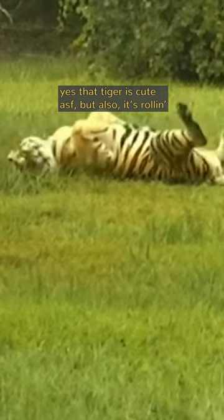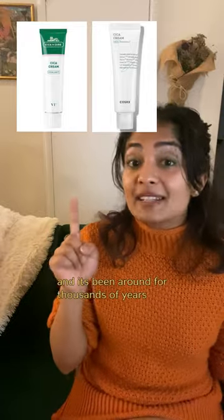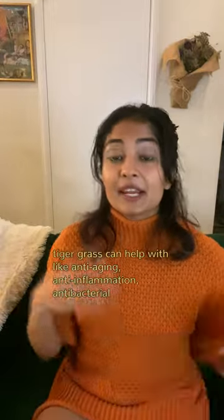That tiger is cute, but it's also rolling around on tiger grass. Tiger grass is the base ingredient for cica creams and has been around for thousands of years. It was discovered in China when people noticed that tigers would roll around in this herb to help heal their wounds.